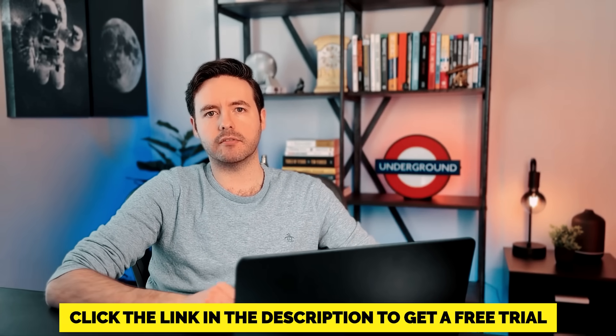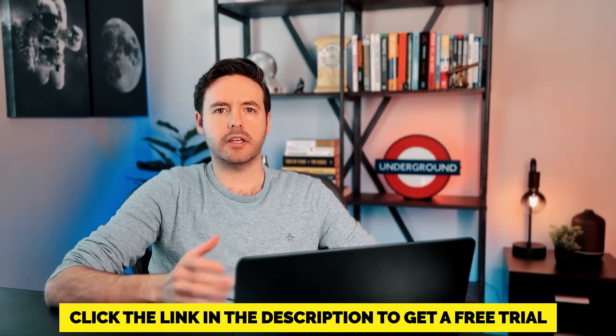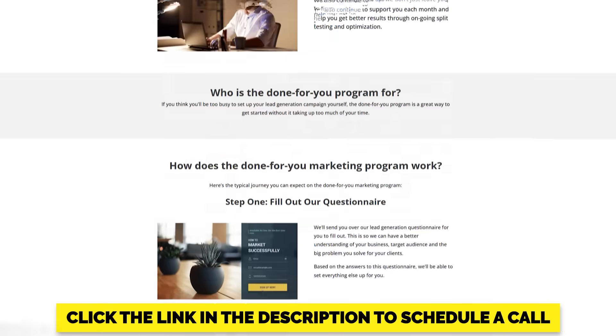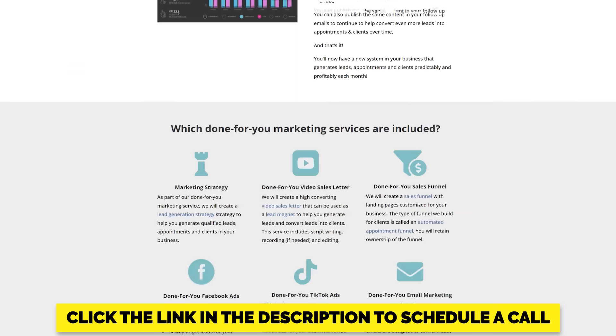So let me go through how it all works. I'll also leave links in the description below if you want to get a free trial of any of the software I use to bring my AI digital avatar to life. And by the way, if you're thinking this all sounds good but you don't have the time or desire to do all this yourself, we also provide a done-for-you solution where we can do it all for you — just click the link in the description to schedule a call.